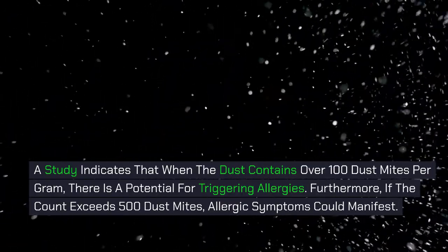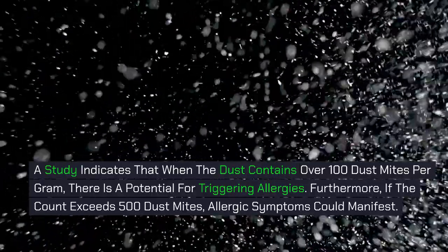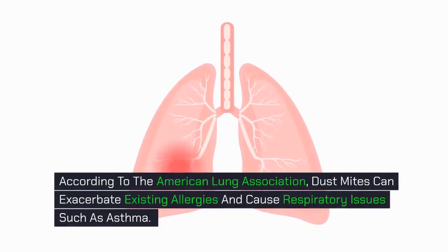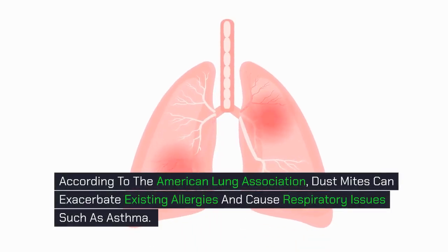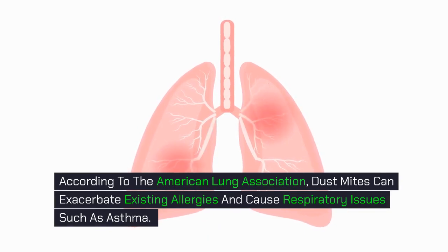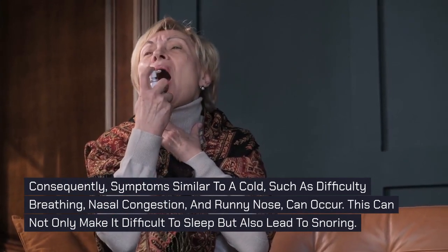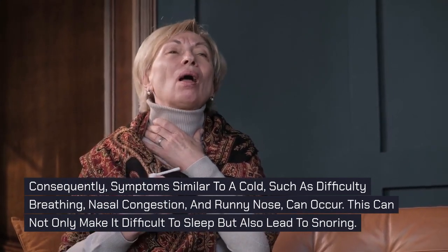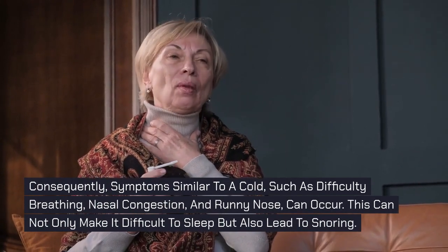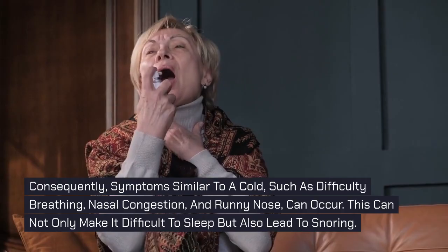Furthermore, if the count exceeds 500 dust mites, allergic symptoms could manifest. According to the American Lung Association, dust mites can exacerbate existing allergies and cause respiratory issues such as asthma. Consequently, symptoms similar to a cold, such as difficulty breathing, nasal congestion, and runny nose can occur. This can not only make it difficult to sleep but also lead to snoring.